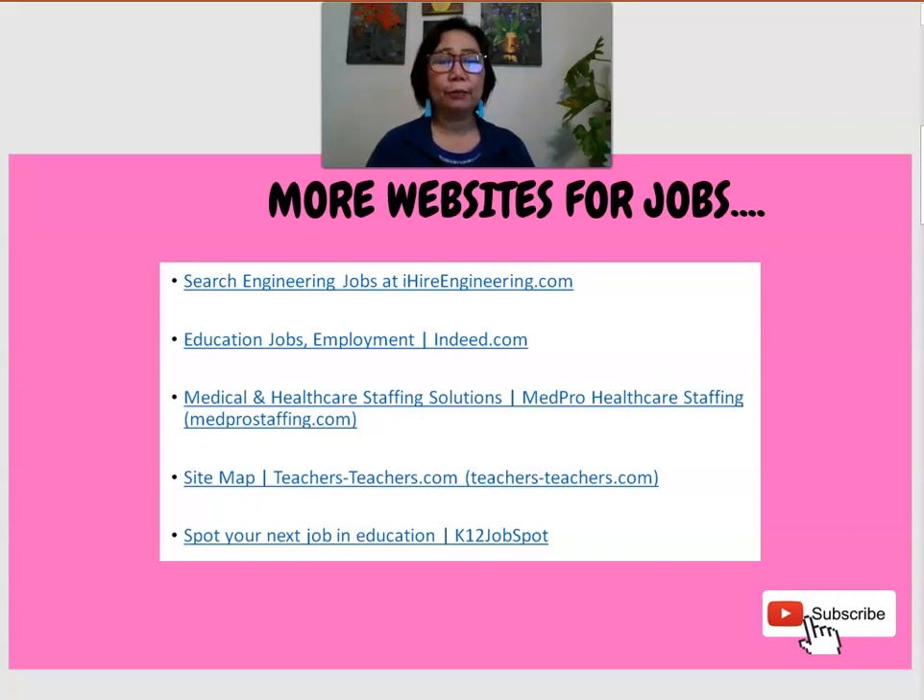If you are in the medical profession and would like to look for a job, there is one agency called medprostaffing.com — it is actually worldwide, with offices in the Philippines and the United States. Another well-visited site is theteachersteachers.com, for careers pertaining to teachers and other positions in a school setting. And the last website is for K-12 schools — it's called K-12 Job Spot. Visit these websites to find job vacancies that fit your qualifications and to submit your application and resume.